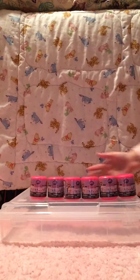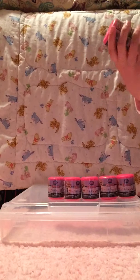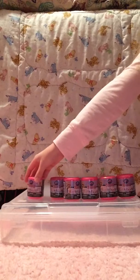Hey guys, today I'm going to be opening six of these Littlest Pet Shop Fashems, but the great thing about these is they're Series 2, which means they're going to be the crystal see-through ones. I was so excited when I saw these because they did the crystal see-through ones for the Teenage Mutant Ninja Turtle Mashems, and I thought those were super cool. So I'm so excited to be opening up these today, so let's get started.